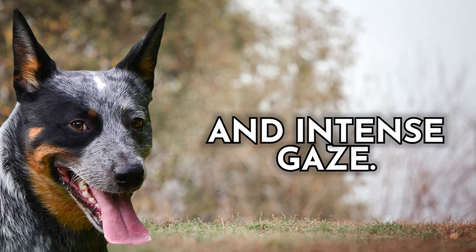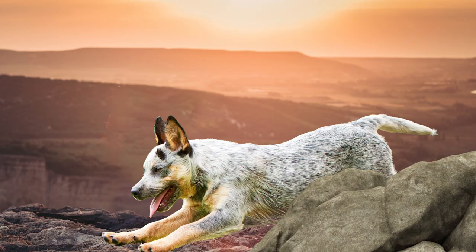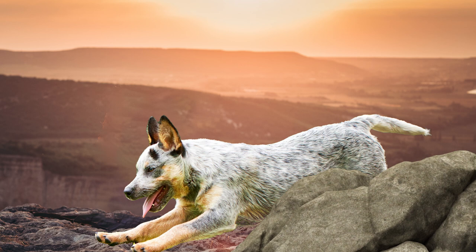Their innate ability to anticipate livestock's movements and their endless stamina make them invaluable on the farm. Their fierce loyalty, quick learning, and boundless energy make them ideal companions for active individuals and families. This breed is a true marvel, combining beauty, brains, and a heart of gold that truly shines on the farm.